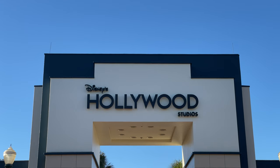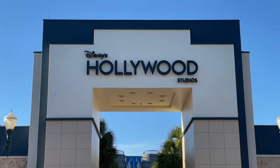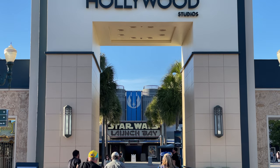Disney's Hollywood Studios at Walt Disney World has recently opened some world-class attractions, such as Mickey and Minnie's Runaway Railway and Star Wars Rise of the Resistance. But with long days at the parks, what do you do if you need to take a break from wearing your mask?